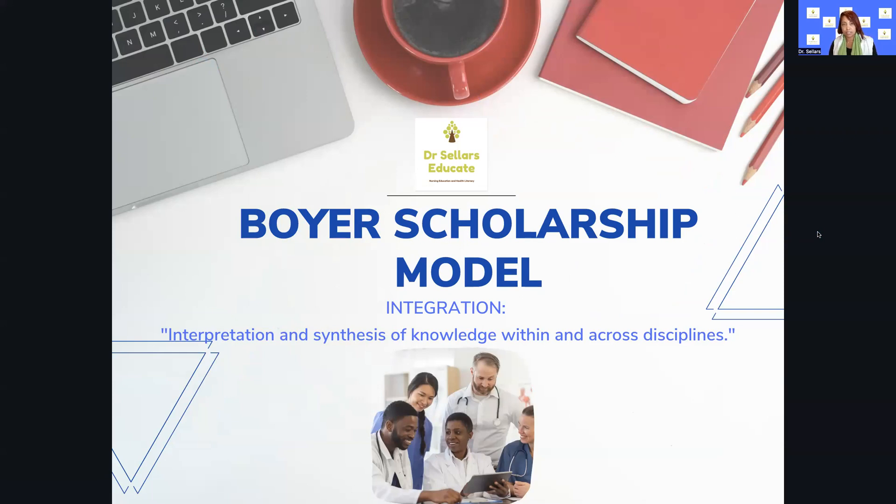Integration is defined as the interpretation and synthesis of knowledge within and across disciplines. Boyer's scholarship model has been a challenge for some nurse educator colleagues on exam questions, so we have simplified it. We have modified the content we use for our exam review to make it more clear, and it's been very effective. During our live review, we see far more correct answers than we used to — it used to just be a lot of confusion. So we have done quite a bit of work ensuring clarity around each dimension of scholarship, which is what has led us to breaking down each dimension every single week here on Dr. Sellers Educate.